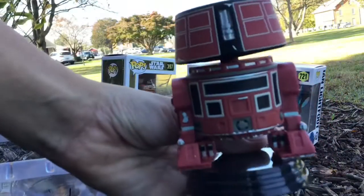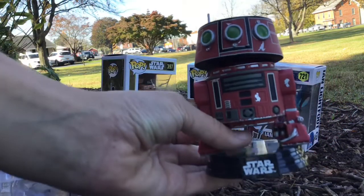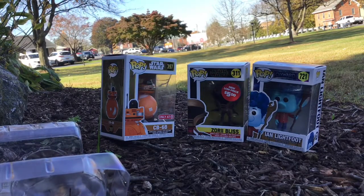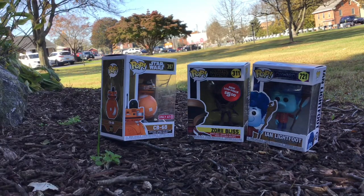On the back it's mostly black and red, just got some little hatches there. They did a really good job on the rivets and stuff. So yeah, that is M5-R3 — pretty cool pop. Let's move on to the next pop, our other Target exclusive, CB6B. He is on the left right now.